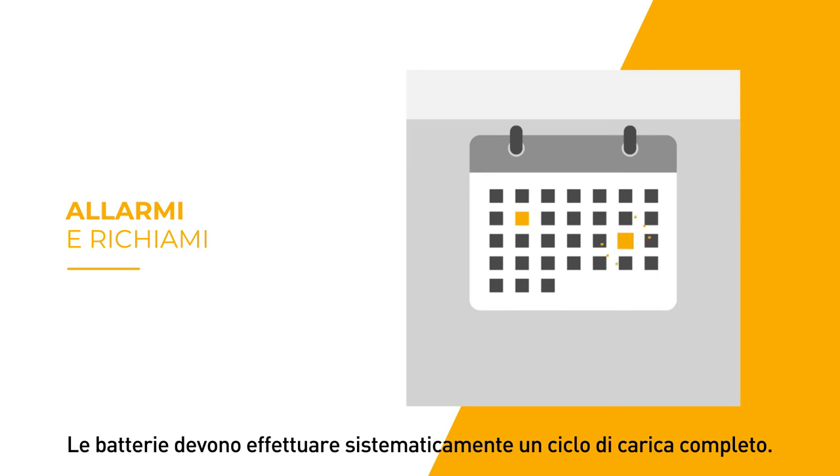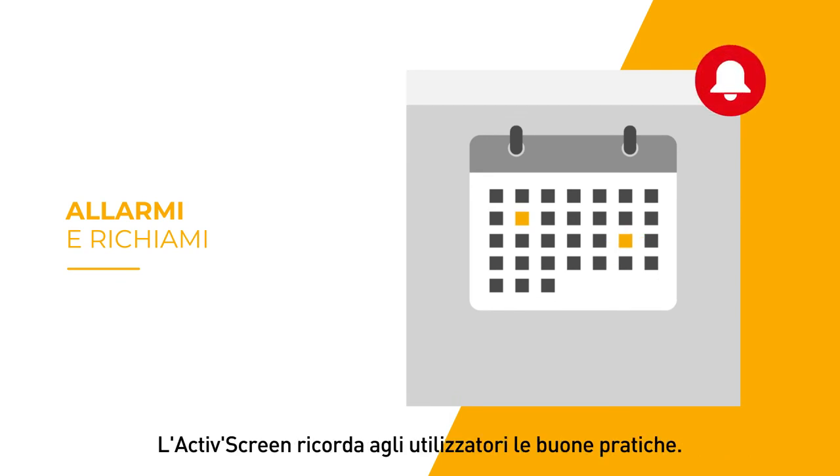Periodically, the battery needs to complete a full charging cycle. When needed, the active screen reminds users of best practices.